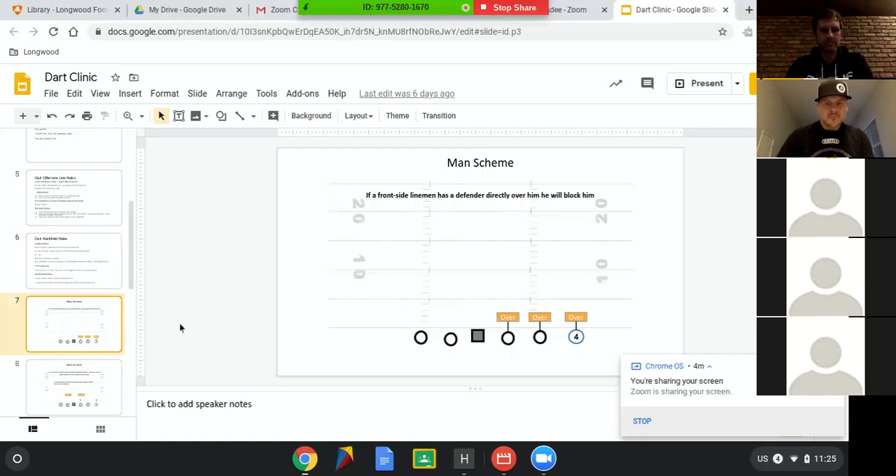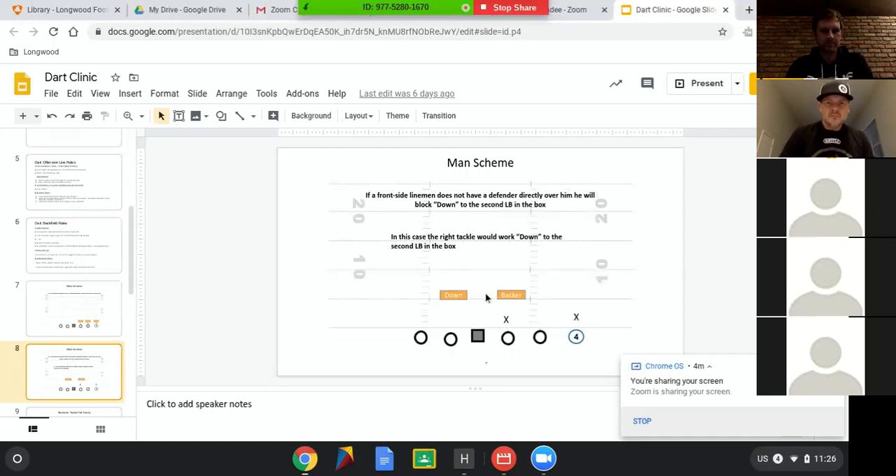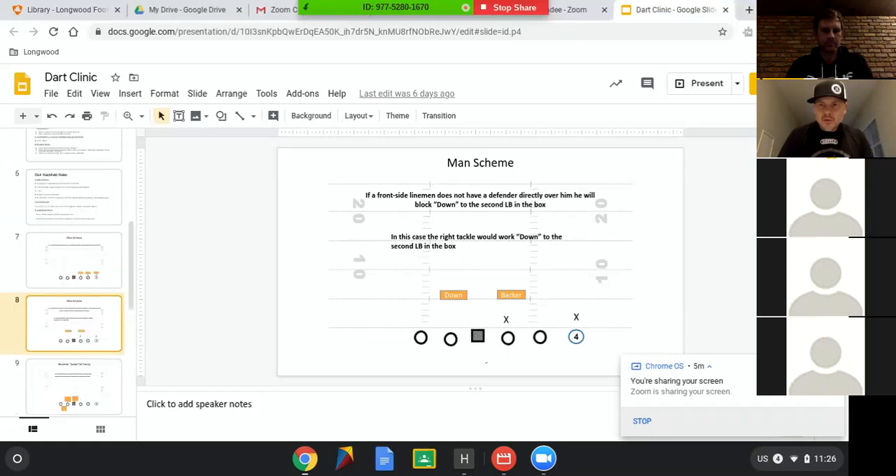Frontside — if someone is over you, you are drive blocking them. What I meant by down in our language: we don't teach a plus-one minus, we keep things very simple. The play side tackle has no one over him — he is going to work down. If it was more of a zone concept or a duo concept and he was comboing to the frontside linebacker, the first backer in the box play side, we would call it backer. Second backer in the box is down, and they understand that in any man scheme we're inserting someone here. That could be a guard, tackle, fullback, or slot in motion. The frontside guys know it's a man scheme — they're just going over, down every single time.